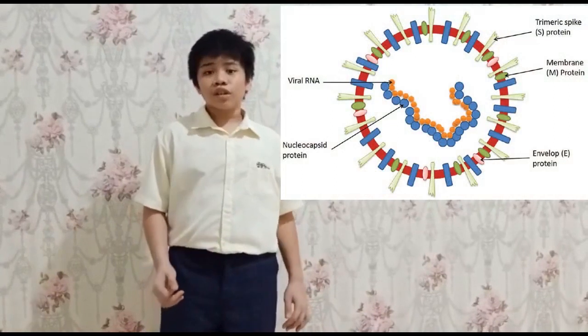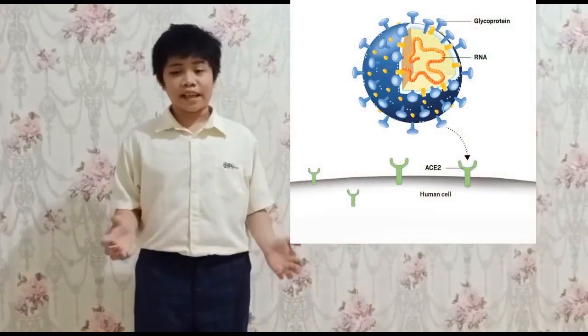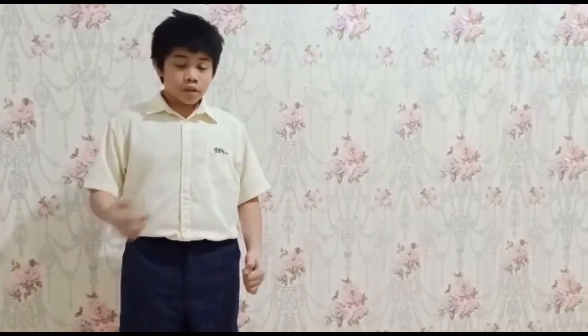The COVID-19 virus is an RNA cell, so it only has 1 chromosome. In order for the COVID-19 virus to live, it needs 1 more chromosome. So it takes chromosomes from the DNA cell. If it doesn't have one, it can only survive for 4 hours. Examples of DNA cells can be found in the human body and also the animal body.